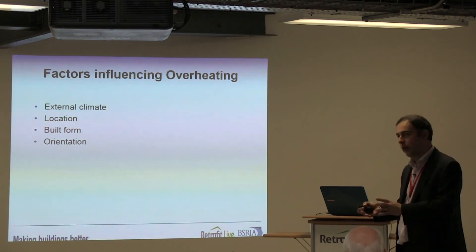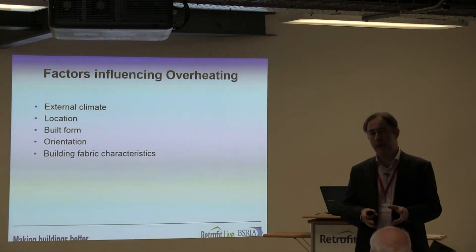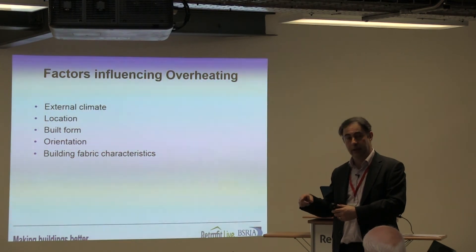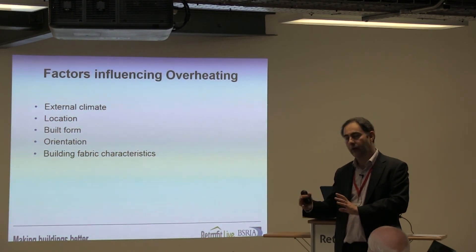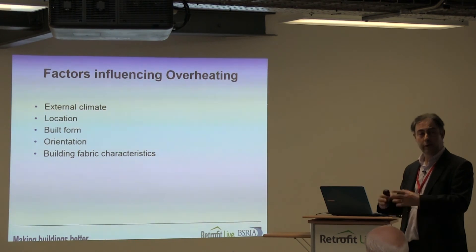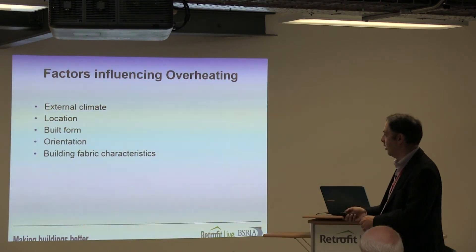Orientation — clearly no surprises there. Which way the primary elevations and glazing face is going to be part of the factor. Building fabric characteristics: much of the data collected and many studies, particularly in the medical world, have linked data to external temperature, with a presumption that external temperature is mirrored by internal temperature. We don't actually know that for sure, and clearly the characteristics of wall constructions will influence internal temperature. We are getting more data through programmes like the TSB's Building Performance Evaluation, though at the moment the focus of meta-analysis is on carbon and energy reduction, not overheating.